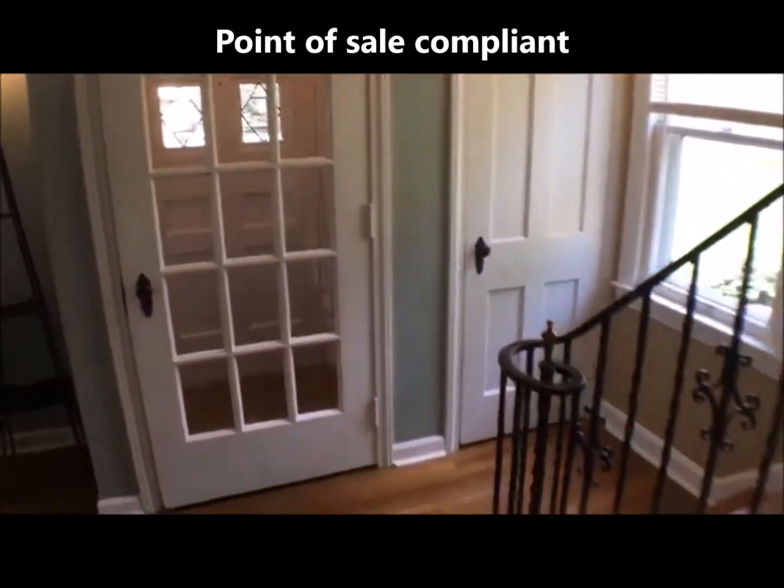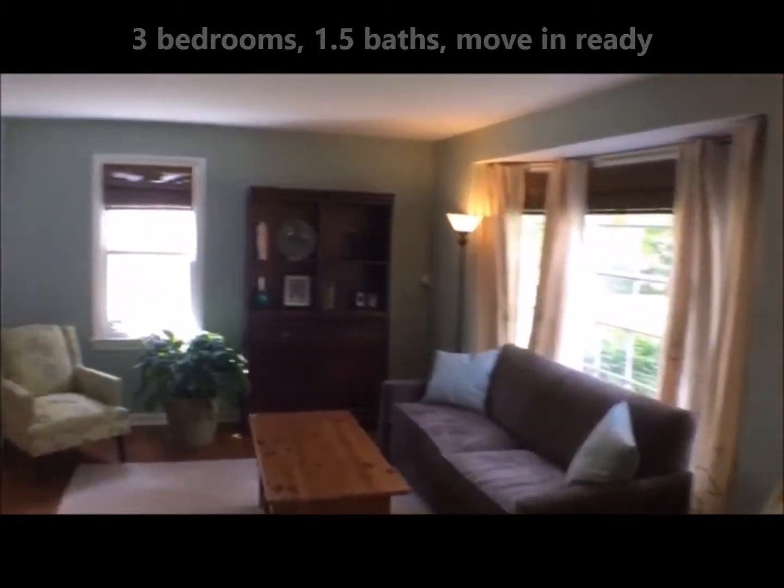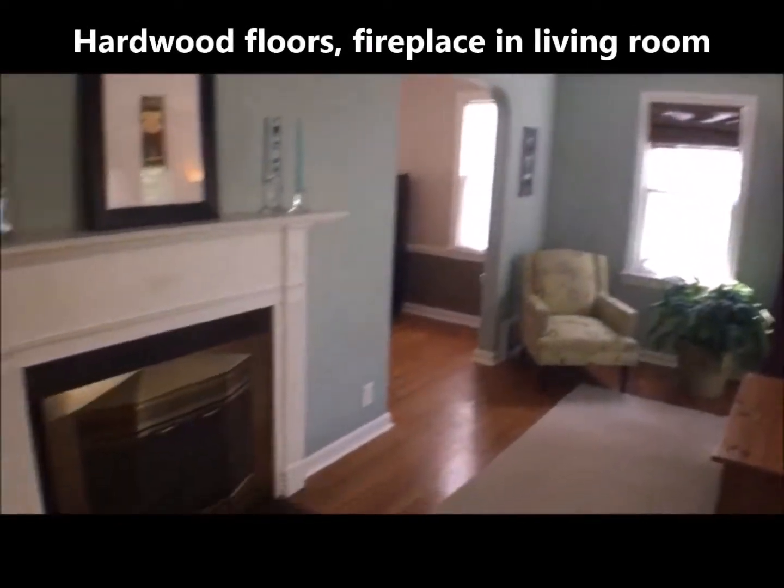Radcliffe is a move-in ready, point-of-sale compliant, three-bedroom, 1.5 bath home. Here you see the living room with beautiful hardwood floors and fireplace.